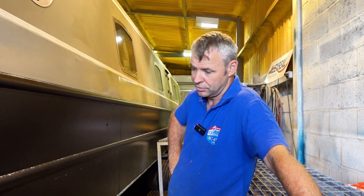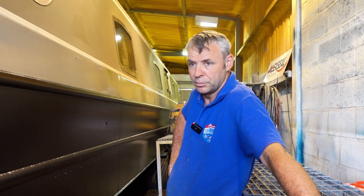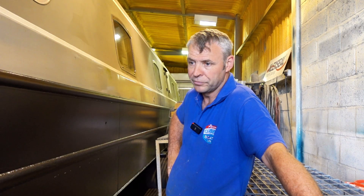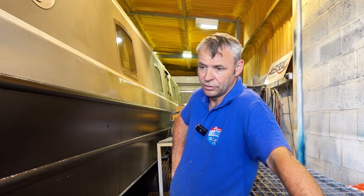This customer has been very lucky — he's caught it just in time. So it literally was just shot blasting and epoxy. But let's go and have a look at the boat next door and you'll see what happens and how much work we have to do when it's not caught in time.